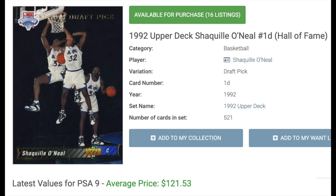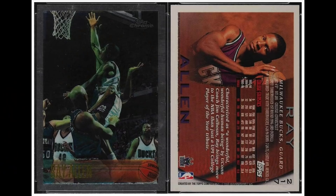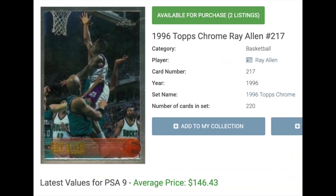Number 9 is Ray Allen, rookie year 1996. Allen is the all-time leader in three-point field goals — something that's easy to forget, and Steph Curry will certainly surpass him in the next couple of years. He was a 10-time All-Star who won two titles, one with the Celtics and one with the Heat. His best rookie card, no surprise, is the Topps Chrome from the first year of Topps Chrome. PSA 9s will cost you around $146.